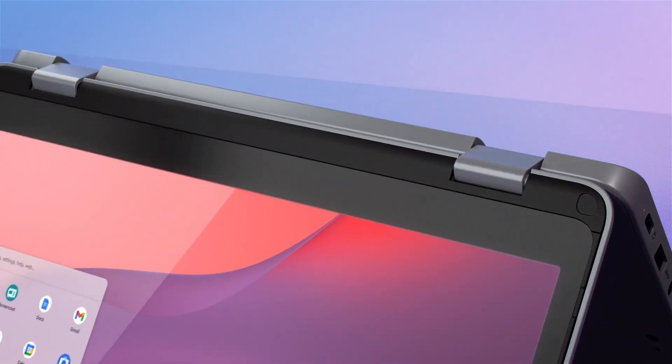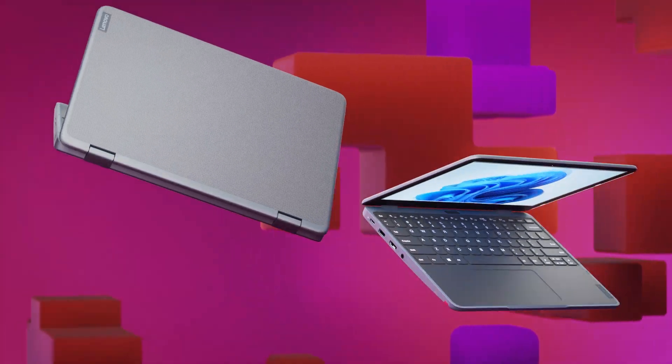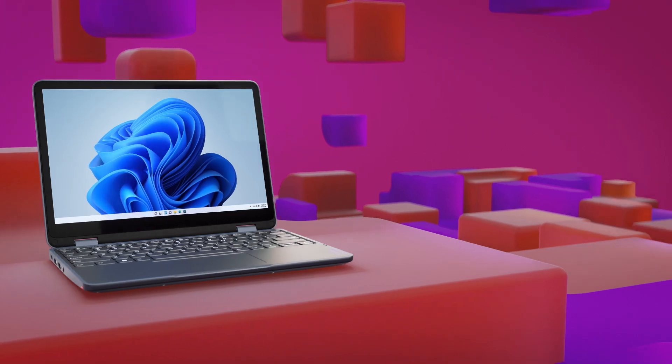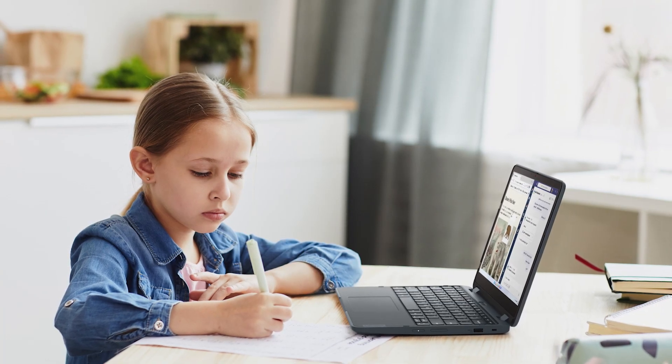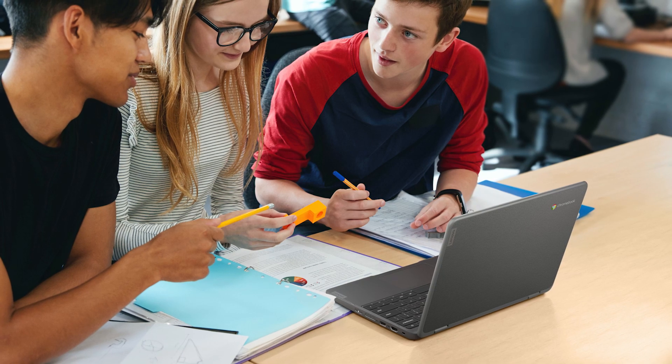The Lenovo 500E Yoga Chromebook Gen 4 and the Lenovo 500W Yoga Gen 4 are geared for the unique needs of students in the K through 12 range, and specifically for students in the higher grade levels. Let's get started with the 500E Chromebook.